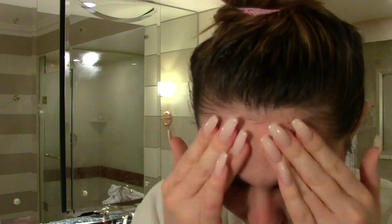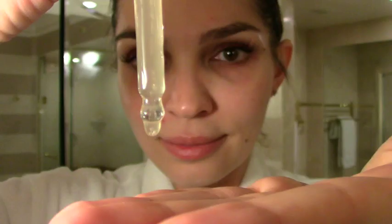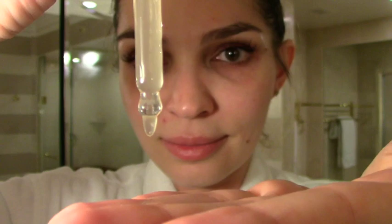Afterwards, using my fingers, I tap into the skin this mineral treatment essence from Cremer Lab. I apply it on my neck as well, and whatever is left on my fingers I rub on the top of my hands. Most women don't factor the hands into their routine, but the hands and neck are the first to show signs of aging, so I hope you'll be inspired to do this too.